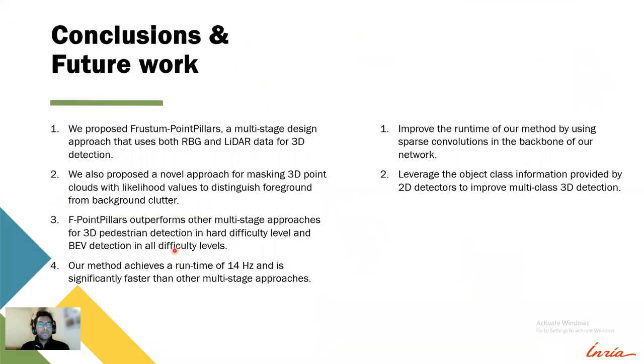For the conclusion, we propose Frustum Point Pillars, a multi-stage approach that uses both RGB and LiDAR data for 3D detection. We also propose a novel approach for masking 3D point clouds with likelihood values to distinguish foreground from background clutter. Frustum Point Pillars outperforms other multi-stage approaches for 3D pedestrian detection at the hard difficulty level and for bird's-eye view detection at all difficulty levels. Our method achieves a runtime of 14 Hz and is significantly faster than other multi-sensor approaches.